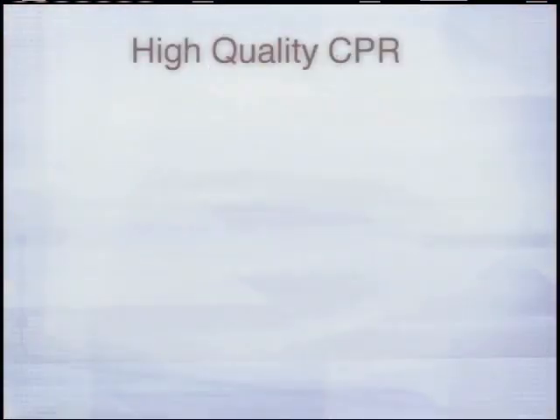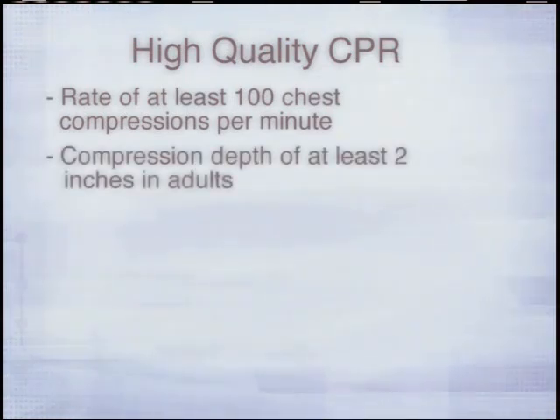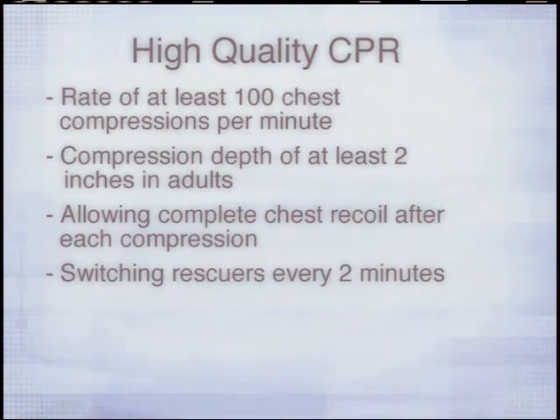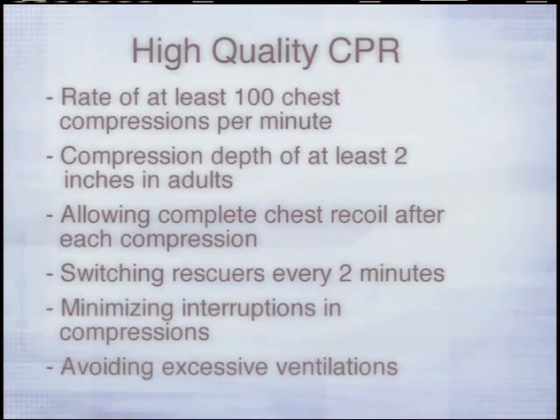High-quality chest compressions were emphasized in the 2005 guidelines. The American Heart Association continues to place a strong emphasis on high-quality CPR. This is indicated by a rate of at least 100 chest compressions per minute, a compression depth of at least 2 inches in adults, allowing complete chest recoil after each compression, switching rescuers every 2 minutes, minimizing interruptions in compressions, and avoiding hyperventilation. These recommendations continue in the new guidelines because scientific studies continue to link high-quality CPR to ROSC.